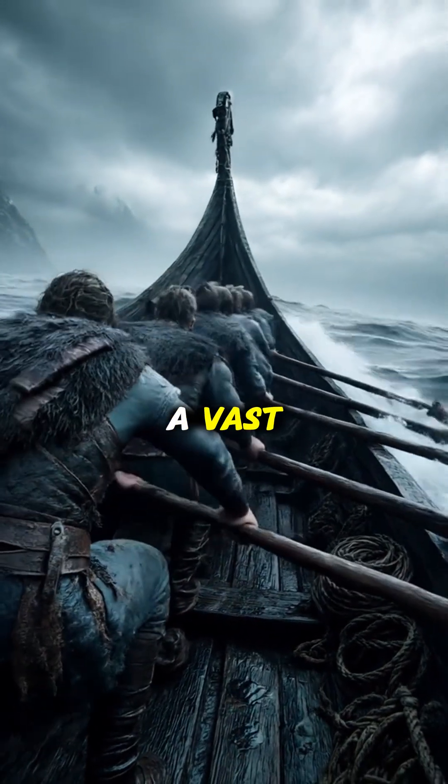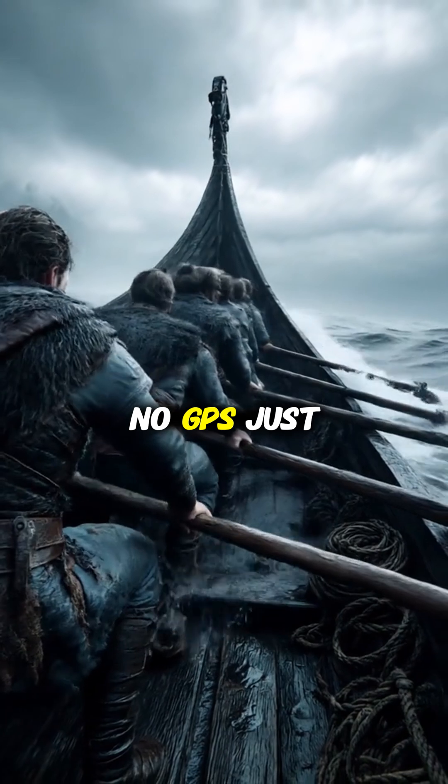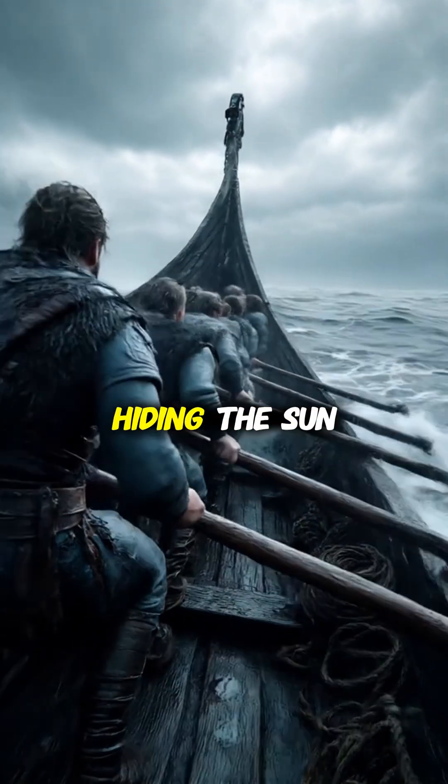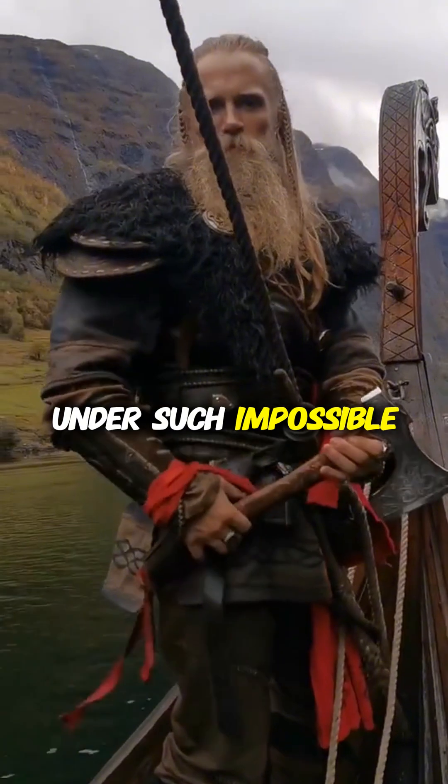Imagine sailing across a vast, stormy ocean with no compass, no GPS, just endless grey skies hiding the sun. How did the Vikings conquer the seas under such impossible conditions?